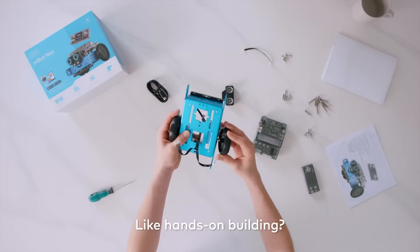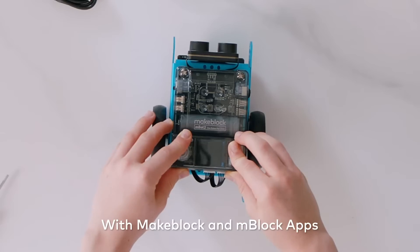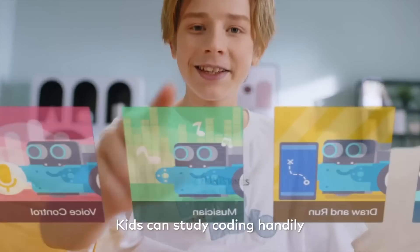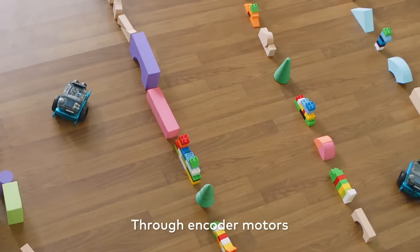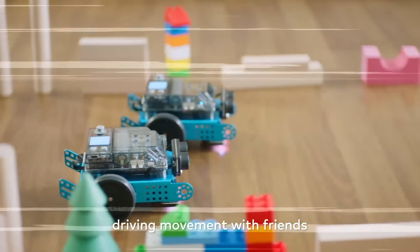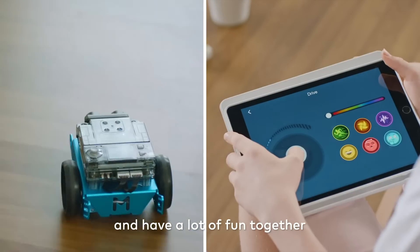Like hands-on building? Let's get started. With MakeBlock and mBlock apps, kids can study coding handily. Play music? Not a big deal. Through encoder motors, children can experience the precise driving movement with friends and have a lot of fun together.